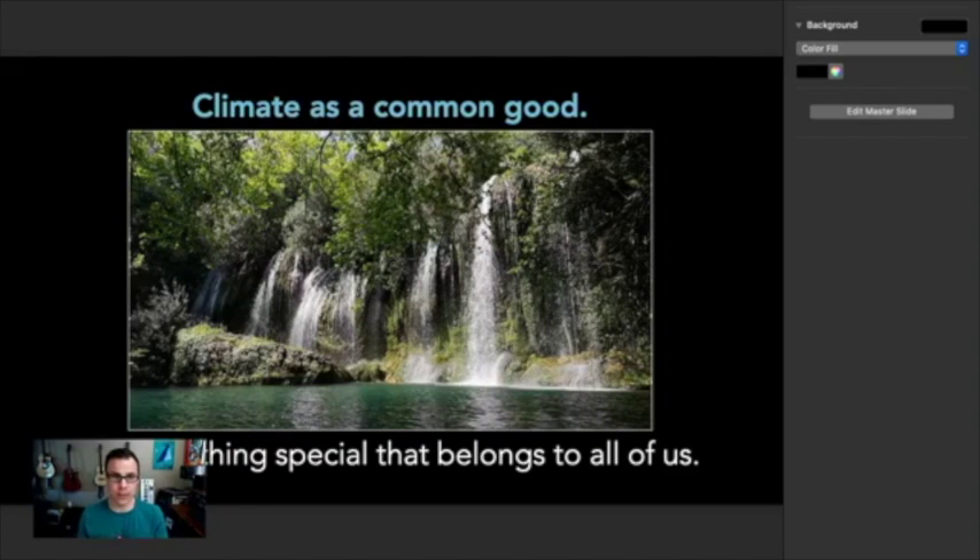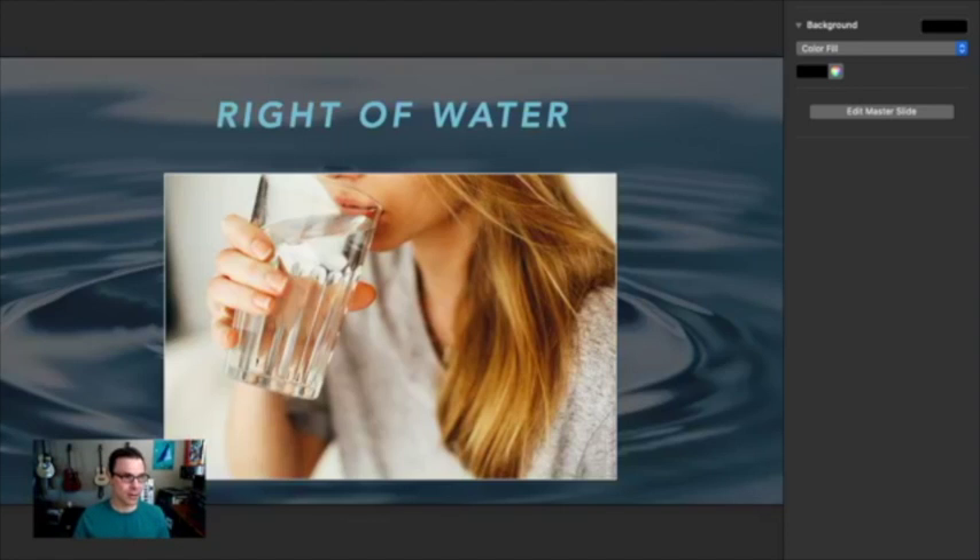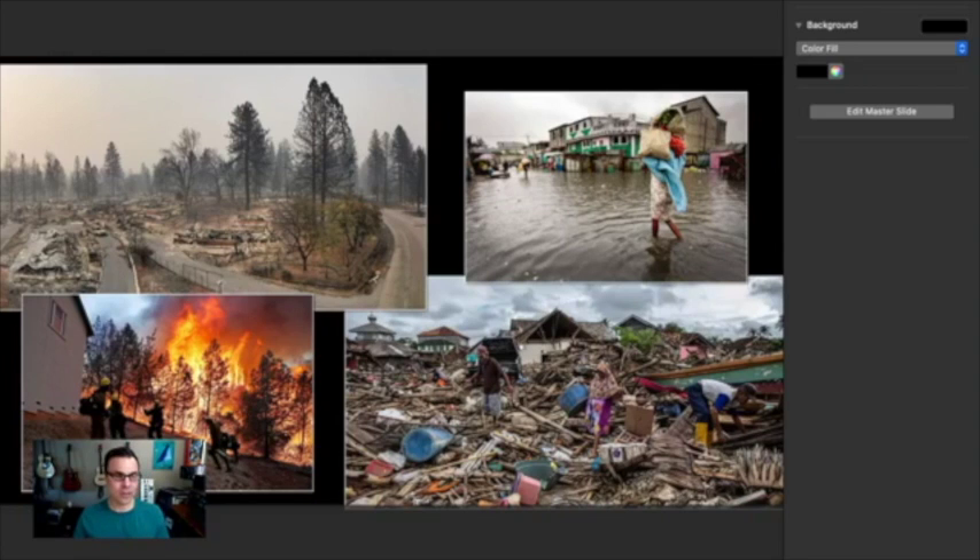Another point Pope Francis makes is that our climate is like a common good — it belongs to all of us and affects everything. Climate change is a global problem with grave environmental, social, and economic implications. If we don't curtail climate change, we're going to lose our food supplies and ruin our atmosphere. You can see the effects already: wild fires, floods — it's right there in the news.